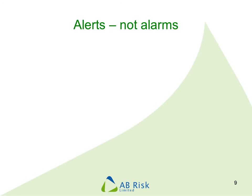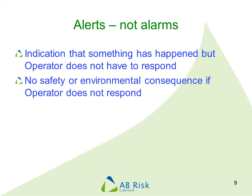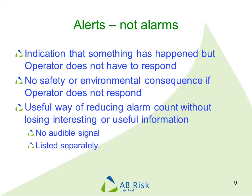One thing that can help improve alarms is to distinguish between alarms and what we call alerts. An alert is an indication that something has happened that may be interesting to the operator, but they do not need to respond to it. There will be no safety or environmental consequences if the operator does not respond to an alert. These can be a very useful way of reducing the alarm count without depriving the operator of useful information. Alerts will normally not create an audible signal and will be listed separately from alarms.